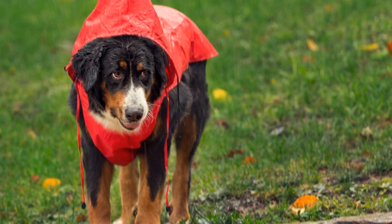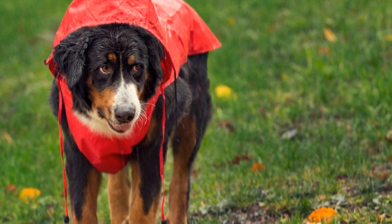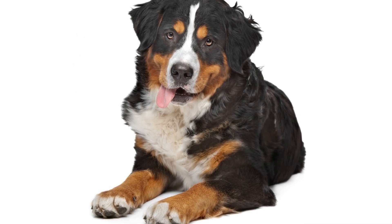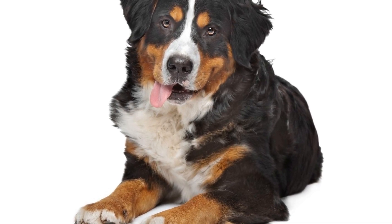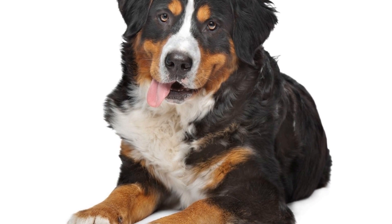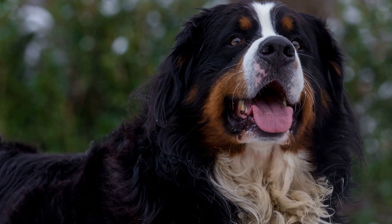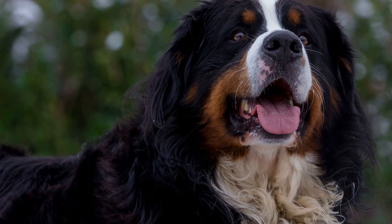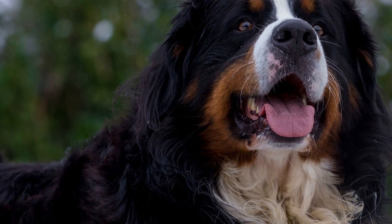What is Canine Distemper? Canine Distemper is a highly contagious viral disease that affects dogs. It is caused by the Canine Distemper virus (CDV), which attacks the respiratory, gastrointestinal, and nervous systems. This virus can spread through direct contact with an infected dog or by coming into contact with contaminated surfaces, such as food bowls or toys.